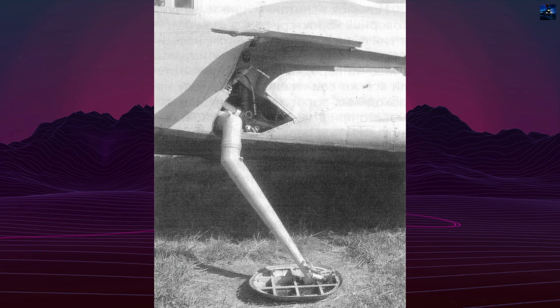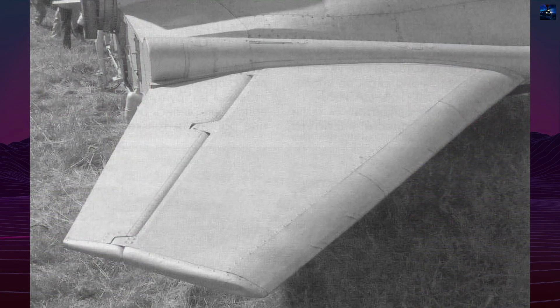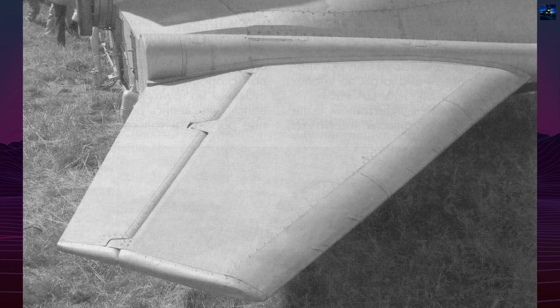The MiG-105-11 was built as a tailless delta with a highly raised, flat-bottomed nose, earning the nickname Lapote — Bast Shoe. This shape reduced heating during re-entry and later influenced NASA's HL-20 design.